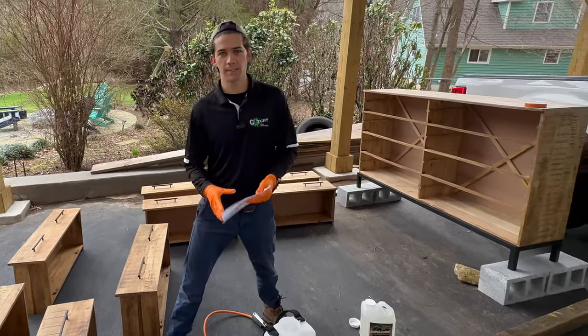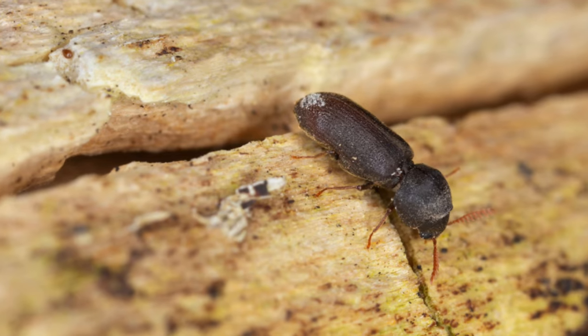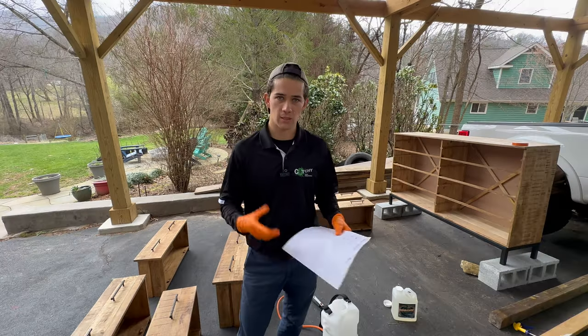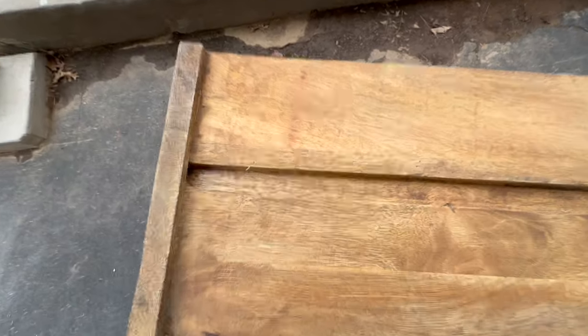This dresser that is disassembled behind me is completely infested with powder post beetles. Let me go ahead and give you some close-ups of the beetle infestation so you can see exactly what I'm talking about. There used to be frass covering this dresser all over it. That's how the customer knew they had these powder post beetles inside the dresser, but they called me to take a closer look.